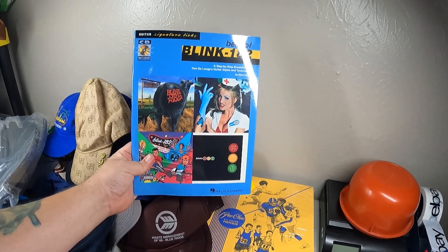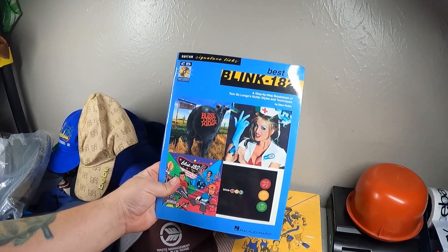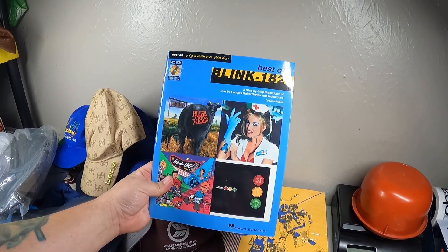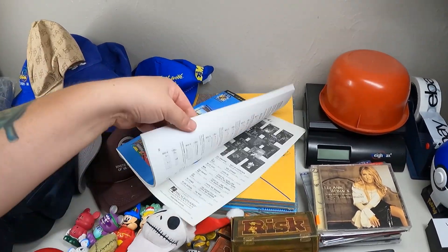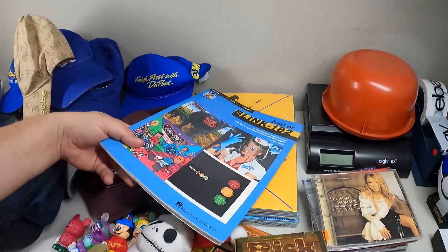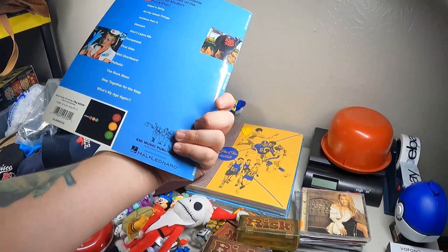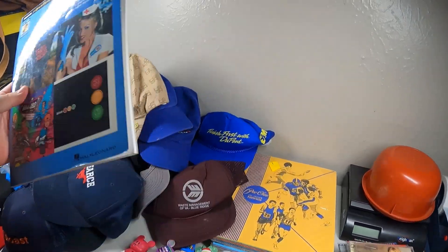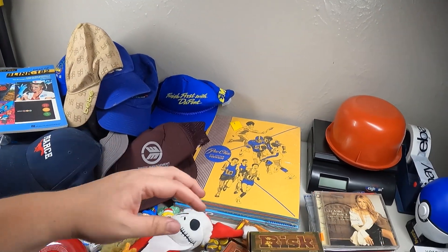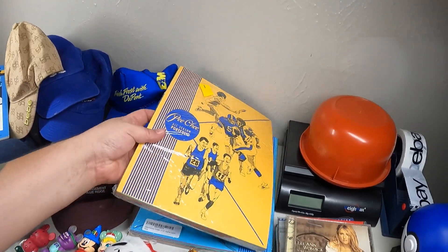I got this Blink-182 'Best of Blink-182' - it's a step-by-step breakdown of Tom DeLonge's guitar styles and techniques. It's a music book and it still has the CD. I think this goes for around 20 bucks on eBay, so I thought I'd take that with me.